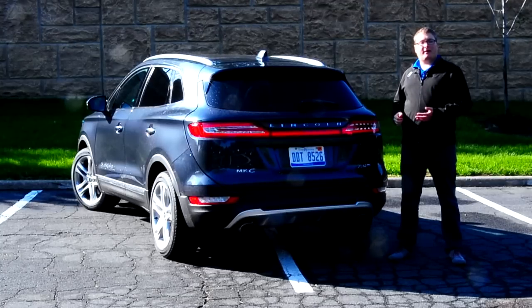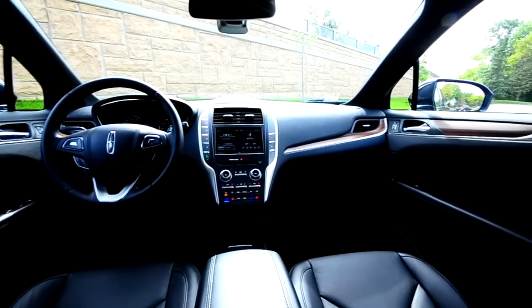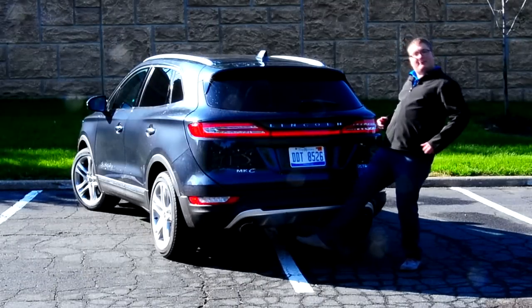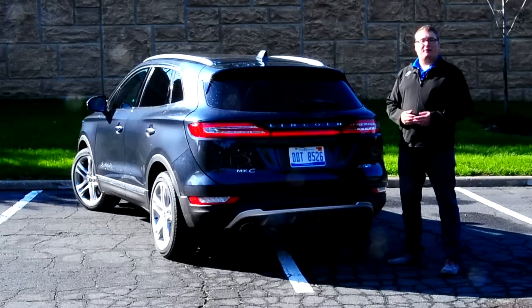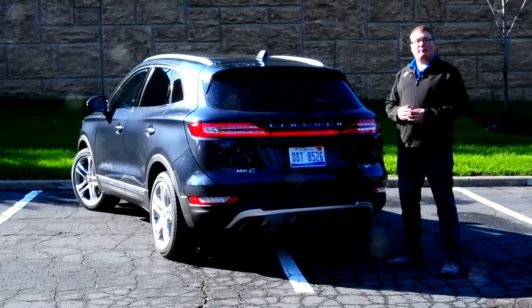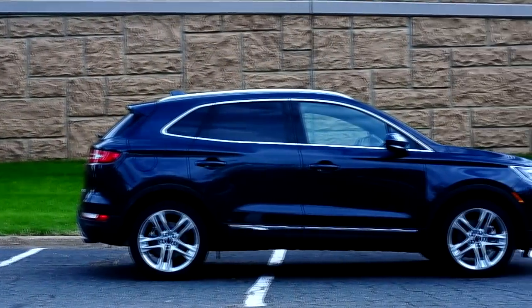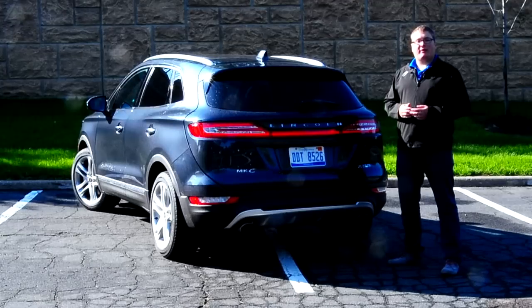With a base price of $33,000, the Lincoln MKC offers a lot of bang for the buck. As tested at just under $50,000, you get significantly more technology and safety features. The nearly $7,000 Reserve Group adds heated and cooled seats, a full panoramic sunroof, and a power liftgate. A $2,300 Technology Package covers all the safety features discussed. Comparing to the BMW X3, Lexus NX, and Audi Q3, this Lincoln looks every bit as good as the competition — if not better — but it does fall short on integrated apps and some embedded telematics functions.